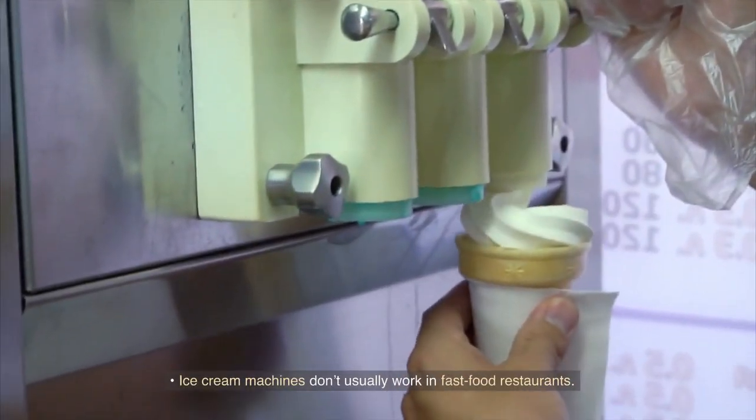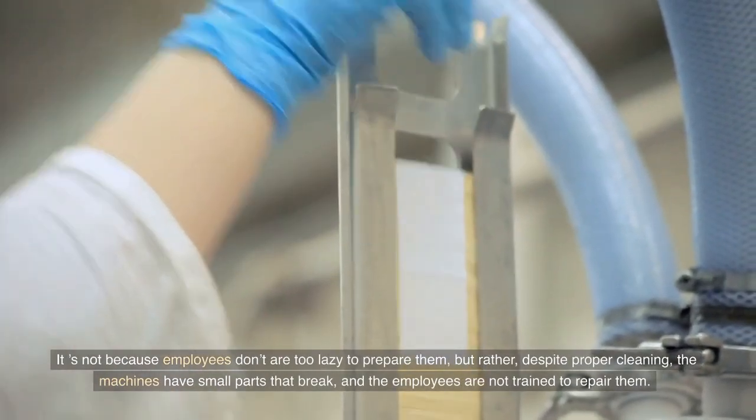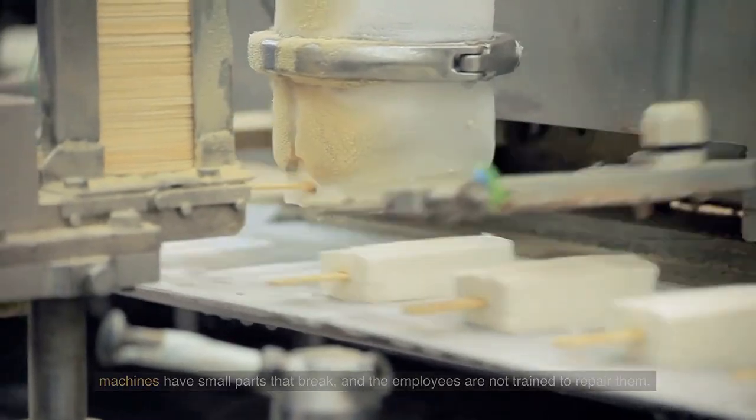Ice cream machines don't usually work in fast food restaurants. It's not because employees are too lazy to prepare them, but rather, despite proper cleaning, the machines have small parts that break and the employees are not trained to repair them.